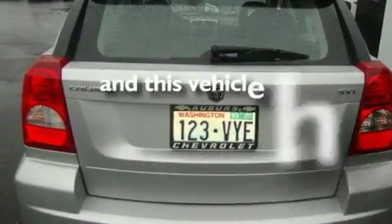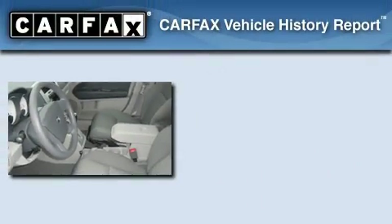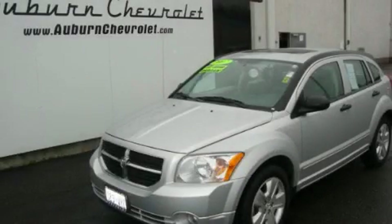This vehicle has fewer than 34,000 miles on the odometer. This Dodge has had only one owner and it qualifies for the Carfax buy-back guarantee. This vehicle is sure to sell fast — call and arrange your test drive today.